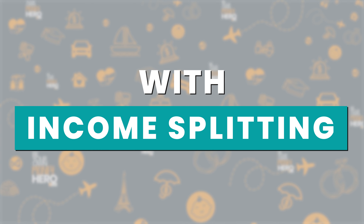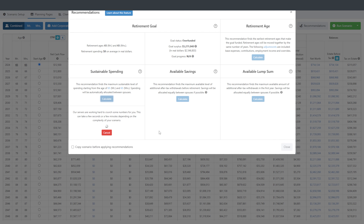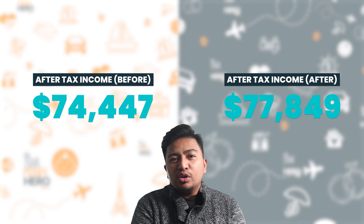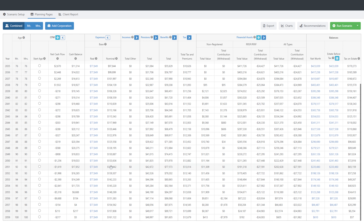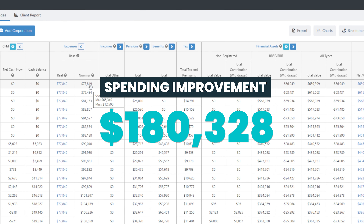But what if there was a split? All assumptions remain constant, except we opt for the maximum income split every year. Their adjusted after-tax income goes up to $77,849 — that's after tax, after inflation, in 2024 dollars. This allows them to spend $3,402 more every year in retirement. When you look at the nominal spending, they'll need to draw out $4,126,490 to make this happen — a spending improvement of $180,328 throughout retirement.